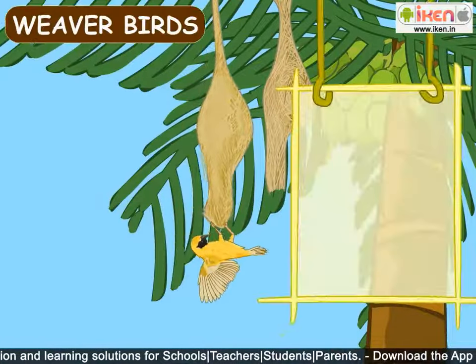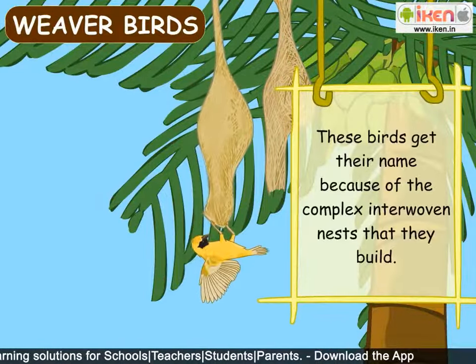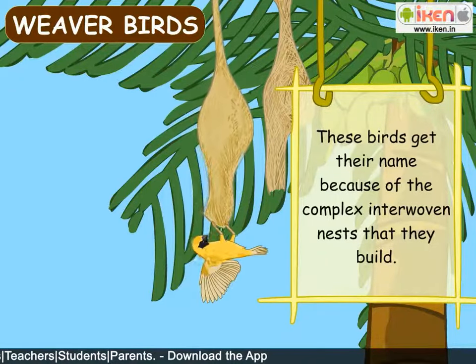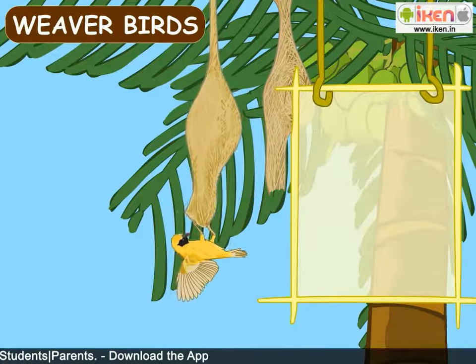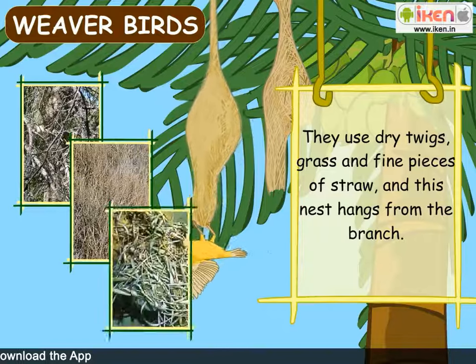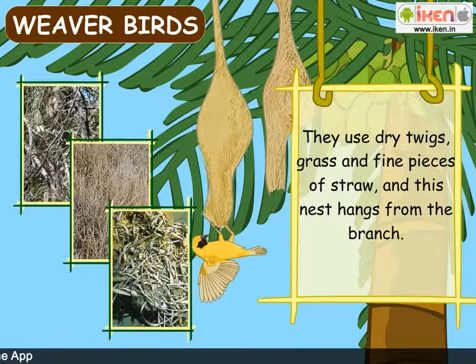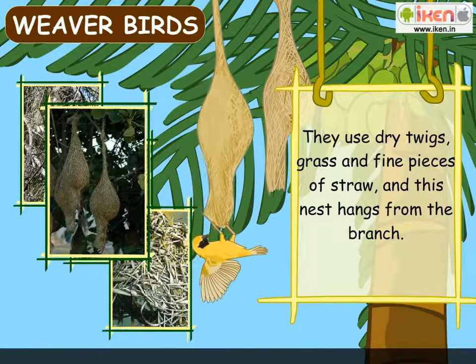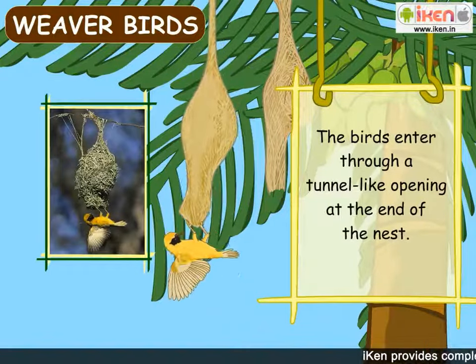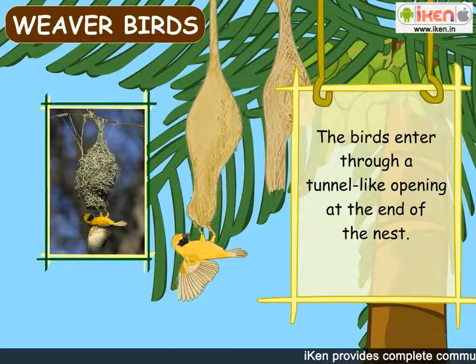Weaver birds get their name because of the complex interwoven nests that they build. They use dry twigs, grass and fine pieces of straw, and the nest hangs from the branch. The birds enter through a tunnel-like opening at the end of the nest.